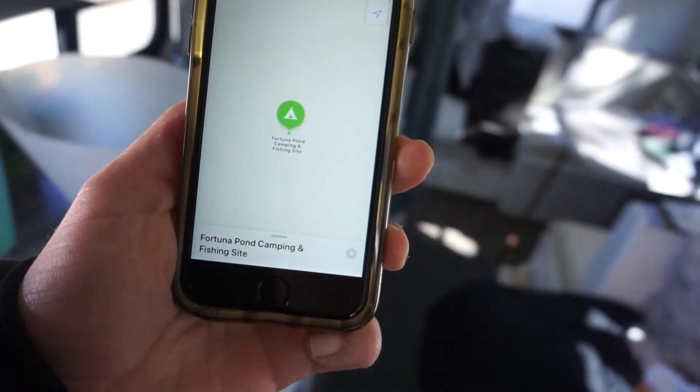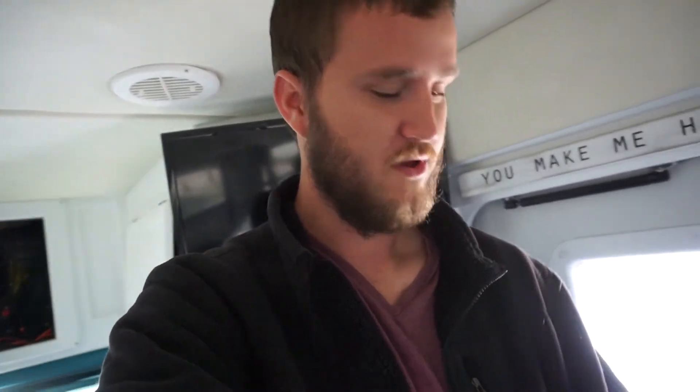Well, we made it into our BLM camping site, and it's just outside the town of Yuma. Looking on a map, it's right behind — I'm pretty sure it's called the VFW museum here in Yuma. On Apple Maps I see it's called Fortuna Pond Camping and Fishing Site. We actually had to check in with a campground host when we got here, which was a first for us on BLM land.